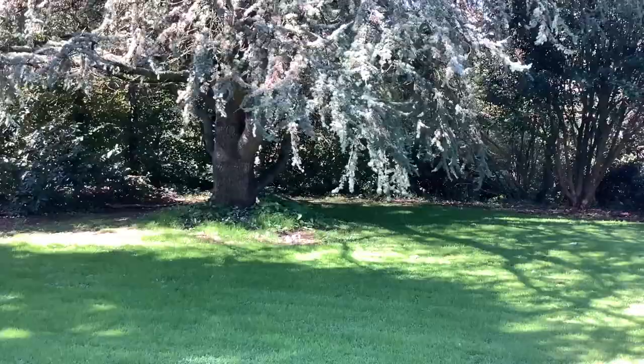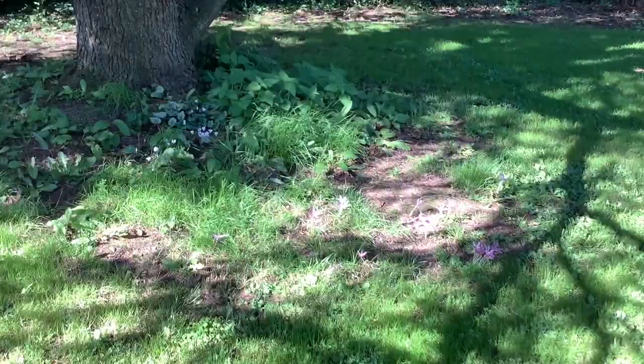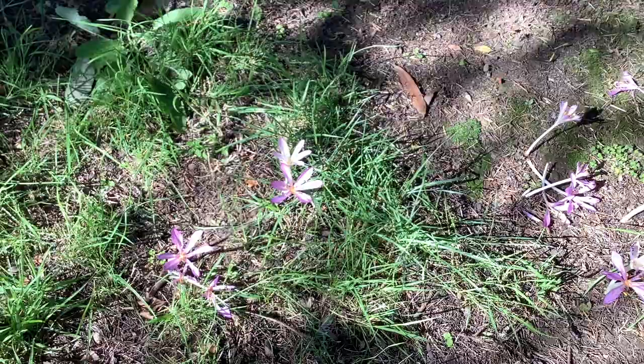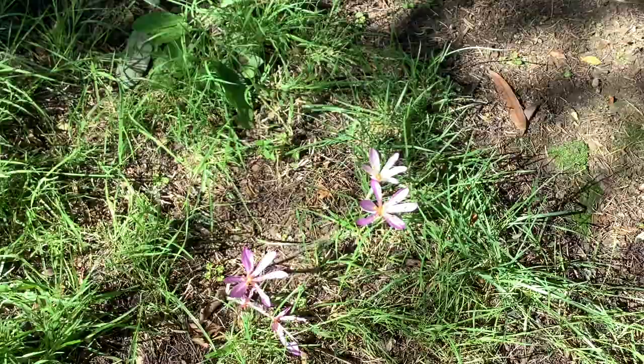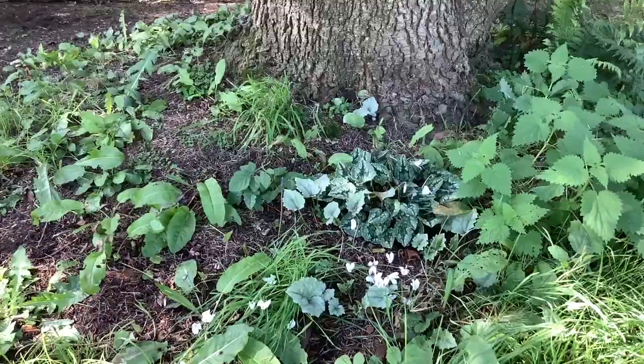September would not be complete without the appearance of the colchicums. Here's a little group springing up under the cedar tree — such pretty things. These are not the great blousy ones that fall over all the time; they do fall over, but they really are much more delicate. And nestling among them are the white-flowered cyclamen hederifolium.